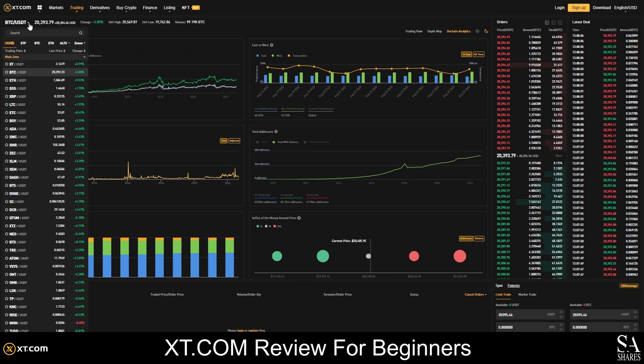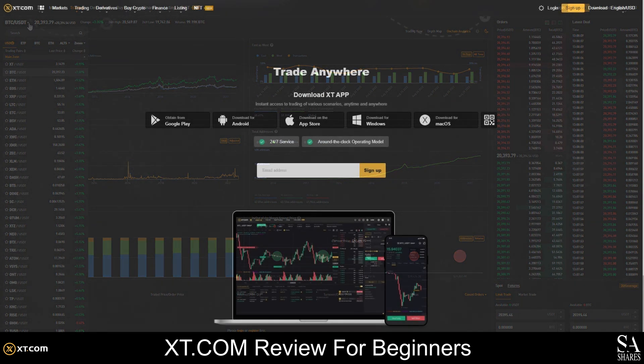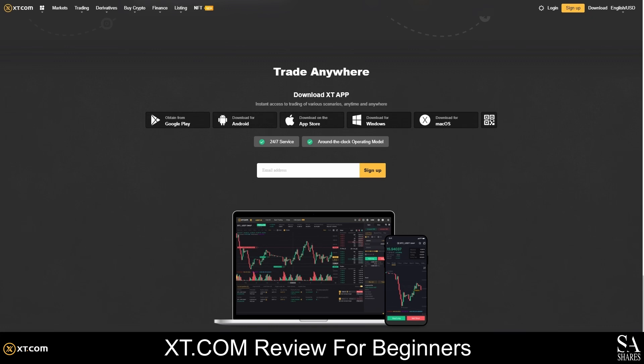XT.com also offers a mobile application that you can use to easily buy and sell crypto and manage your accounts. You can use this application or the web exchange to buy and sell hundreds of cryptocurrencies.